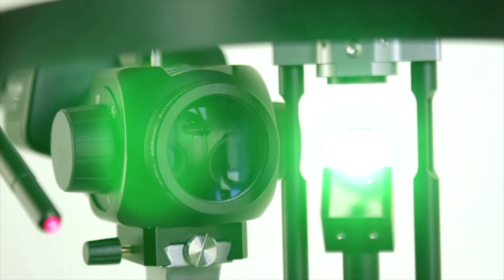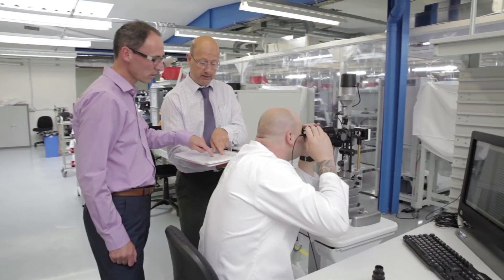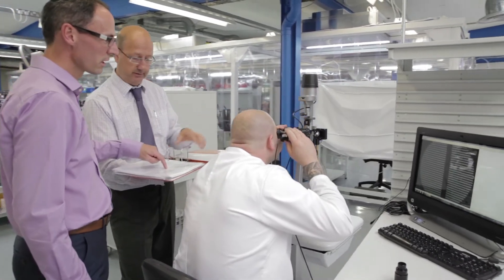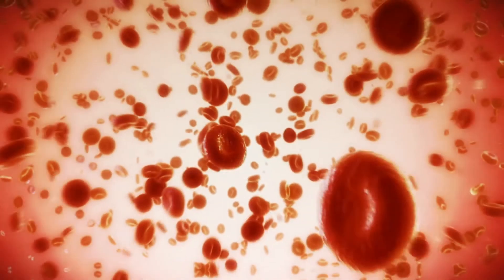The thing that everybody associates with Keeler is quality optics. The resolution we've managed to achieve is outstanding. We can see somewhere between 2 and 3 microns at 40 times magnification. To put that into perspective, a human red blood cell is 5 or 6 microns across. To our customers, that means they can see every detail of a pathology on their patients.